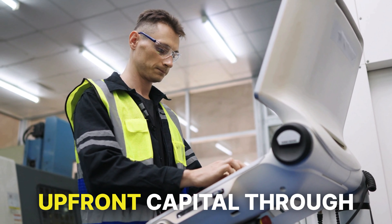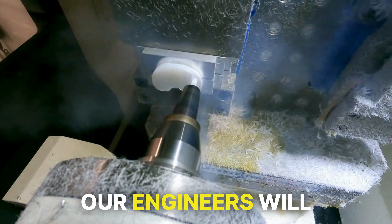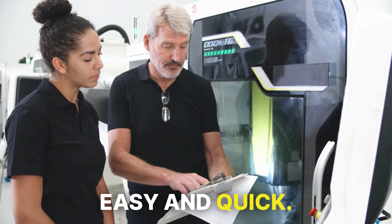Without the need for upfront capital through the purchase option of hardware as a service, our engineers will work alongside your team, making training easy and quick.